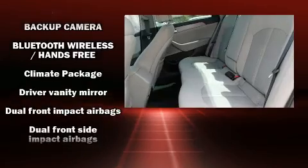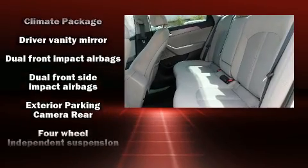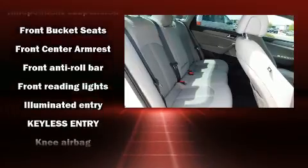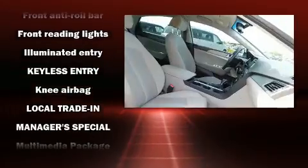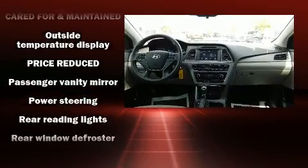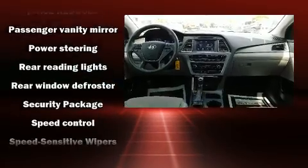Passenger security is always assured thanks to various safety features such as head curtain airbags, front and side impact airbags, a security system, and four-wheel disc brakes with ABS. Brake assist technology provides extra pressure when applying the brakes.